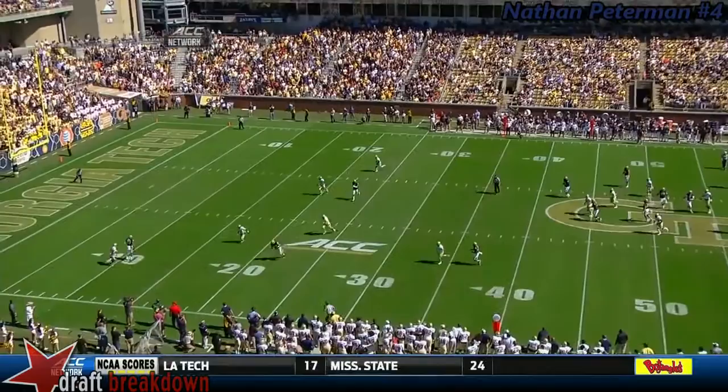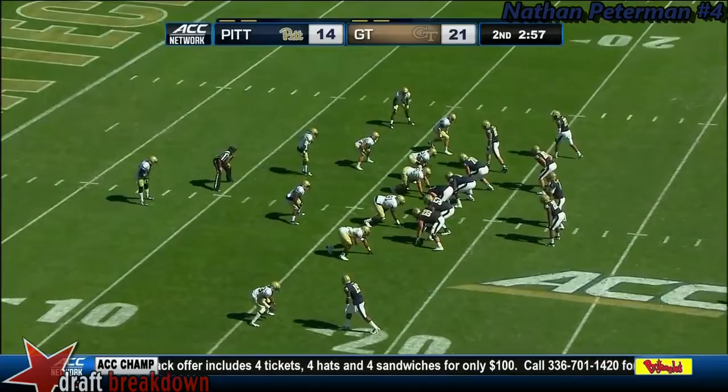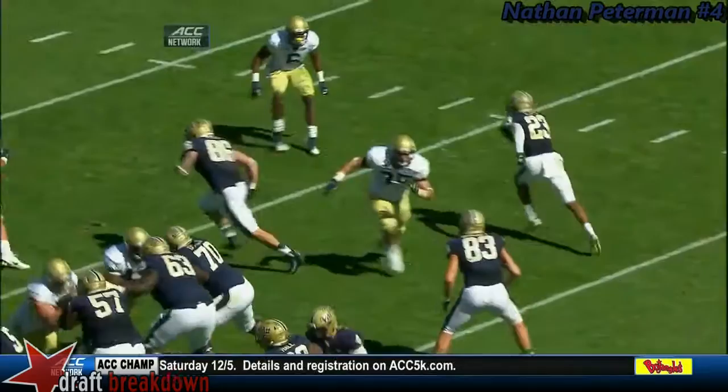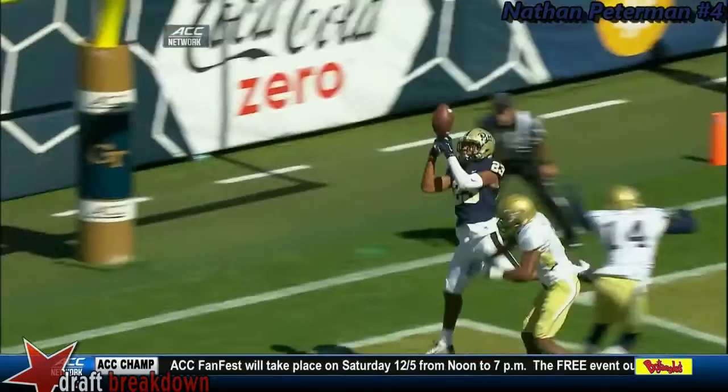Pitt continues to move. Play action — where's Tyler Boyd? Tyler Boyd over the middle — touchdown! How about that catch? Tyler Boyd, the All-American, working against Milton. Milton got a piece of the football with the right hand, but Boyd concentrates and gets the feet down. Nate Peterman under pressure delivers it perfectly.